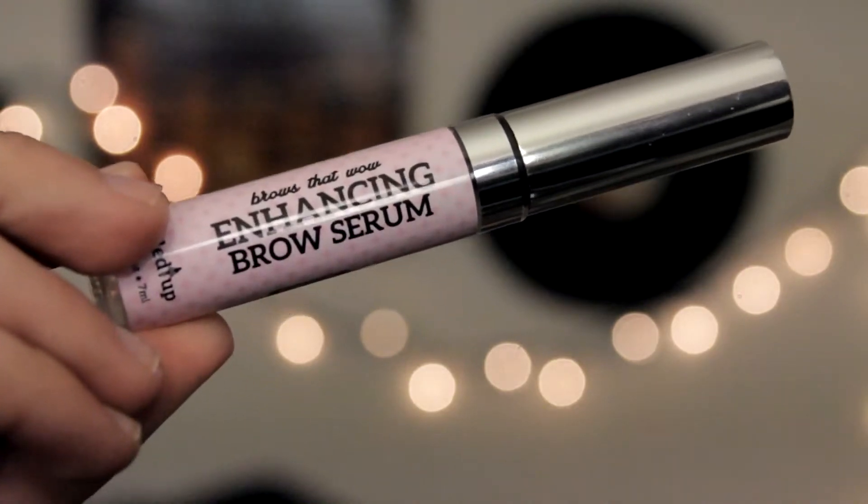Next I have the Dialed Up Enhancing Brow Serum. I have noticed a little bit of a difference. I wish I took a before picture so I could compare, but I have noticed that my eyebrows are thickening a little bit. I don't like going out without doing something to my eyebrows because they're super sparse. Lately though, I haven't been having to do as much to them, and it's getting to the point where I'm almost okay to go out without doing anything to my eyebrows, so that's showing me they are thickening a little bit.